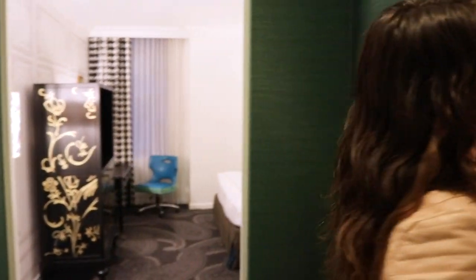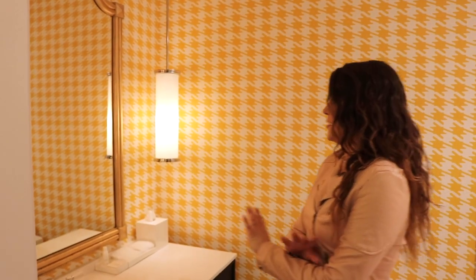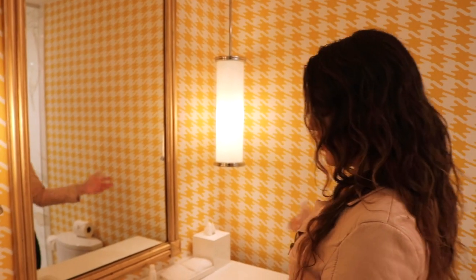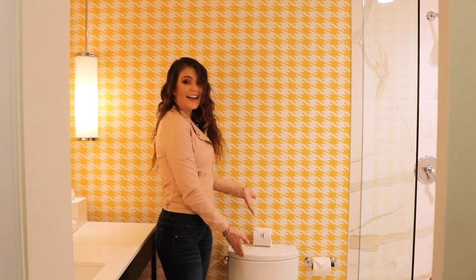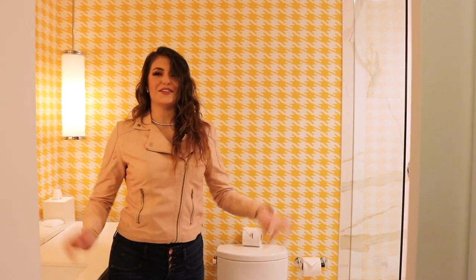Let's start out by checking out the bathroom — this is one of my favorites. I love the wallpaper and how fun it is. It comes with this huge mirror with lighting, a sink obviously, and they provide wine glasses for you for your fun evenings. One thing that I love about this hotel so far is that they have amazing attention to detail — on this extra toilet paper roll, it's branded with an M and I think that's so cute.